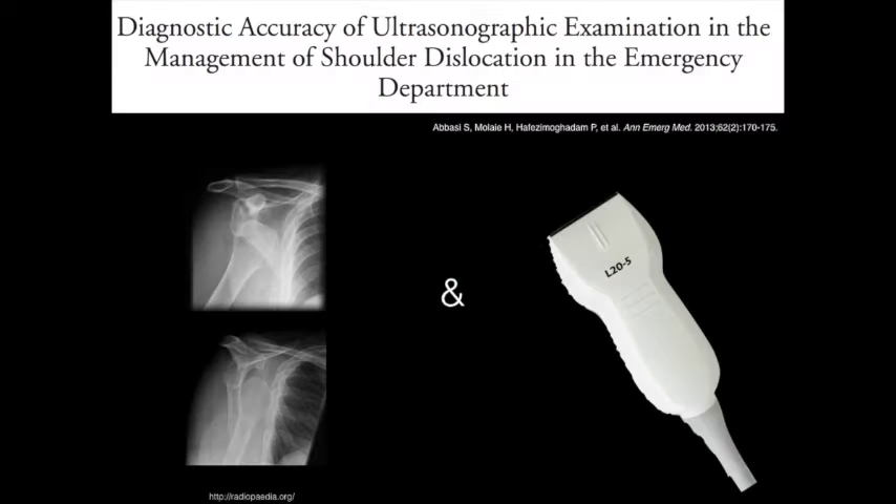What is the evidence? How accurate is ultrasound in detecting shoulder dislocation and confirming the reduction? The evidence is mainly based on case reports and case series with small sample size. This is a study done by Saeed Abbasi, in which the authors conducted a prospective observational study to assess the diagnostic accuracy of ultrasound in detecting shoulder dislocation and confirming proper reduction.